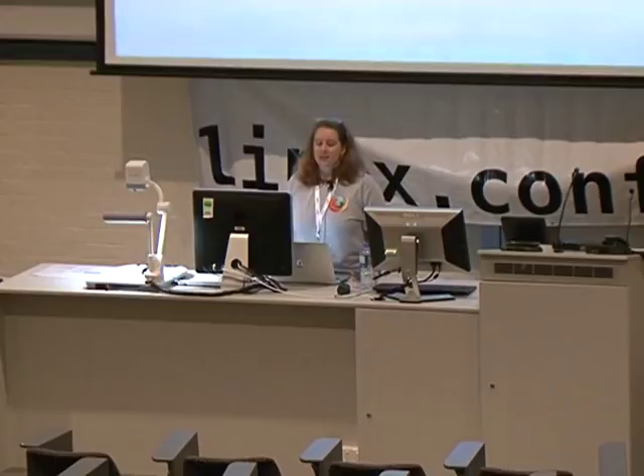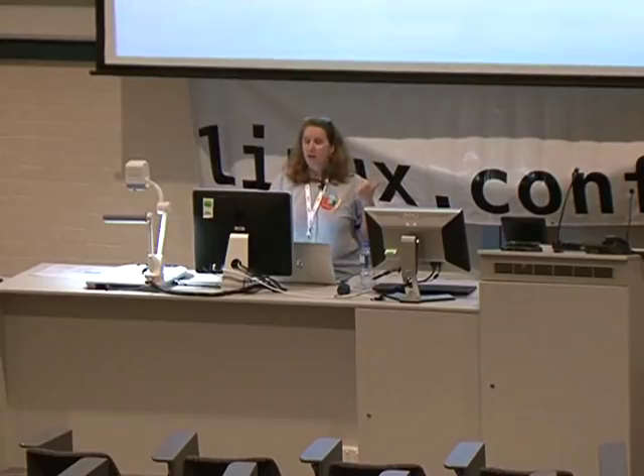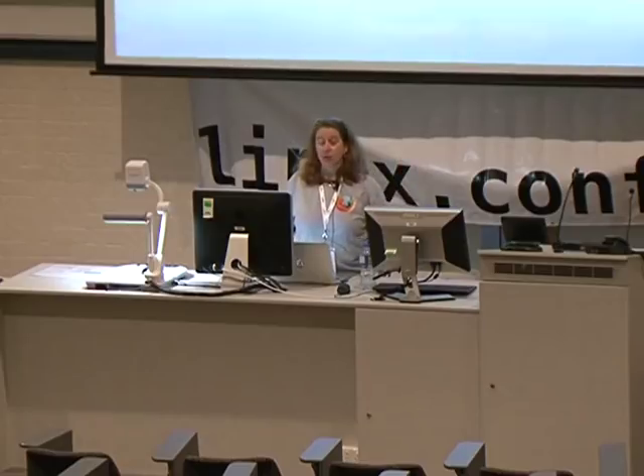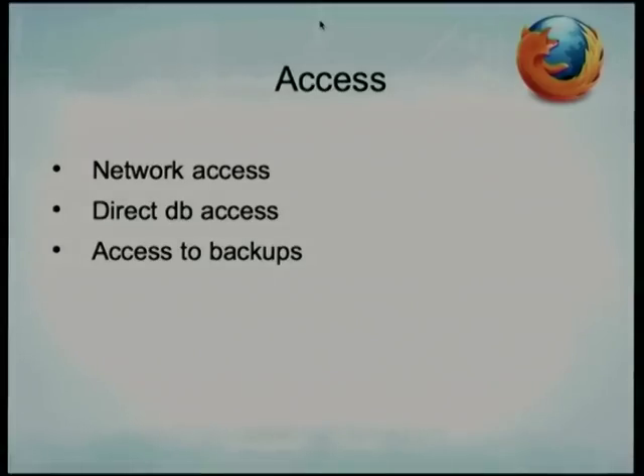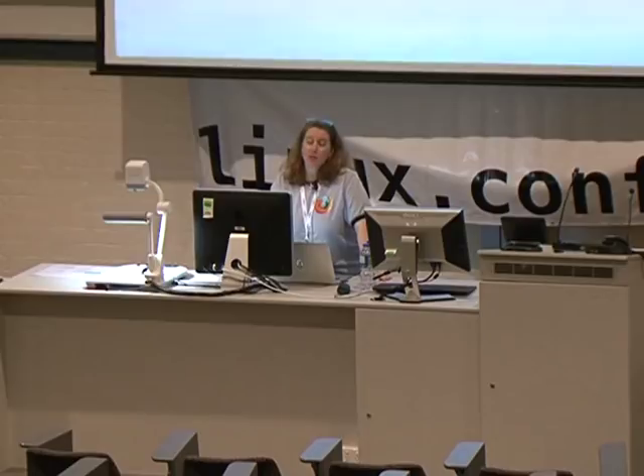There's network access, direct database access, and access to backups. Most people think they have a firewall and nobody can get to their database directly. But where are you replicating to? Where are your backups? Are you streaming over netcat? Are you doing a MySQL dump over SSH — or maybe not over SSH? You can actually sniff out packets in MySQL. When you sniff with TCP dump, you can see MySQL queries going back and forth in the clear.